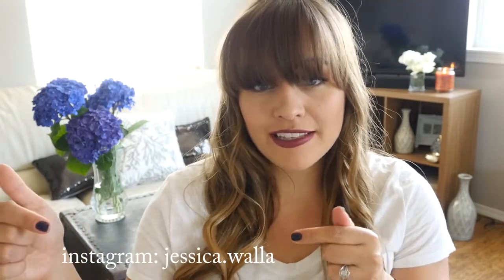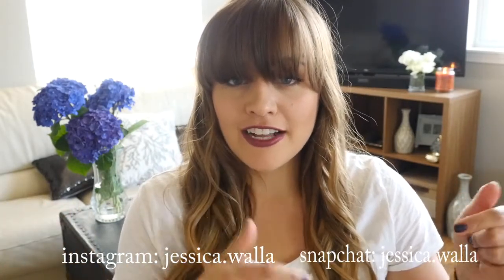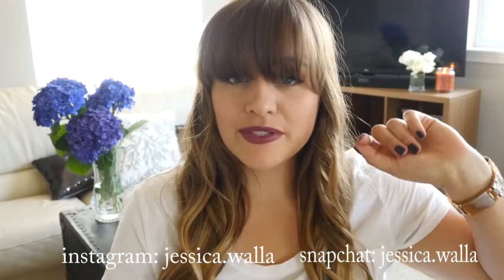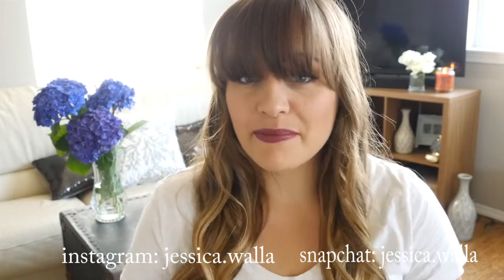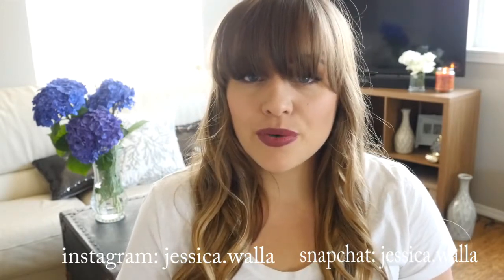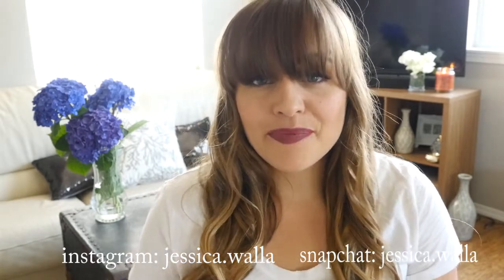Those are all my recent empties. I hope you liked this video — if you did, go ahead and give it a thumbs up. If you want to follow me on Instagram or Snapchat I'll put those links here, and I'm also going to put some other videos in the cards. I hope you enjoyed this, enjoy the rest of your day, and I'll see you in my next video. Bye!